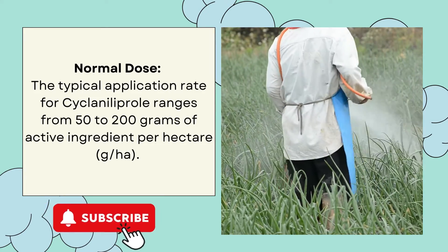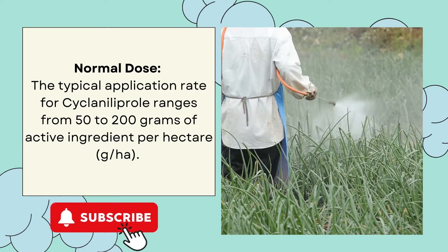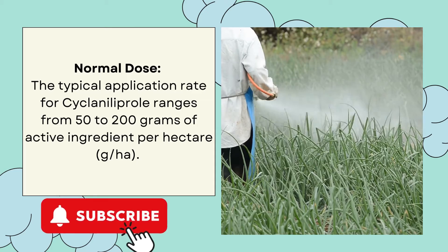Normal dose: The typical application rate for Ciclanilaprol ranges from 50 to 200 grams of active ingredient per hectare.